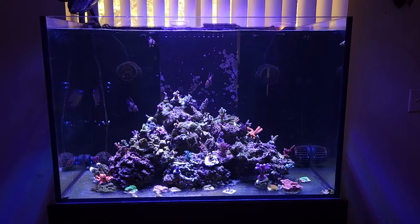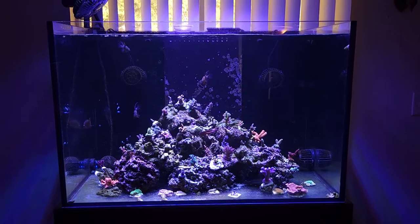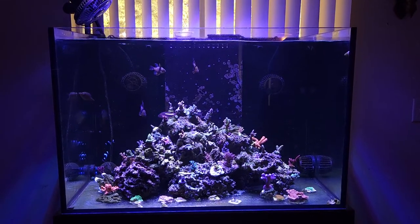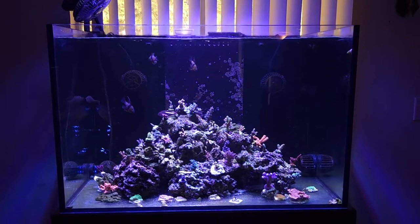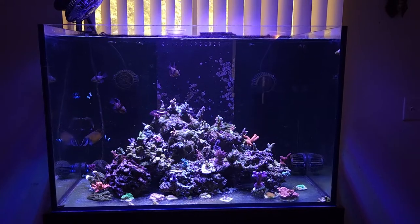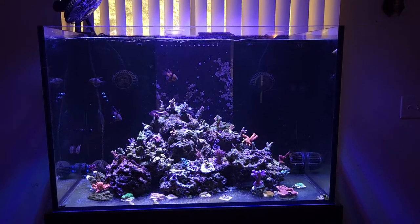I'm just letting the tank kind of do its thing. I'm using Red Sea salt, keeping my parameters pretty low — like NSW values, about 7.3 dKH. As far as pH goes, I peak at like 8.1, which I find to be respective to the alkalinity run. So I'm not really all concerned about trying to be a pH chaser.